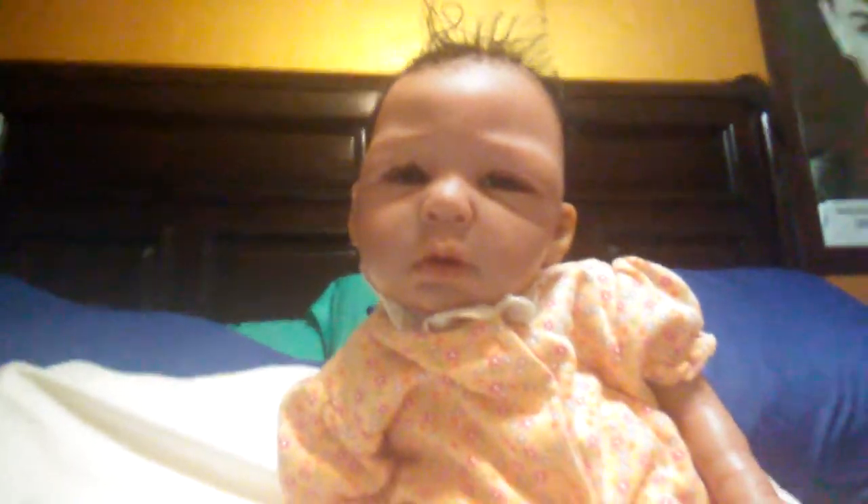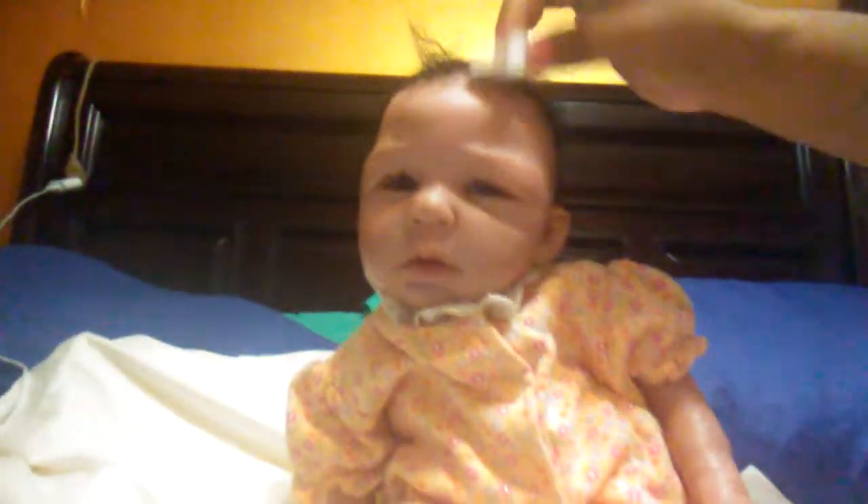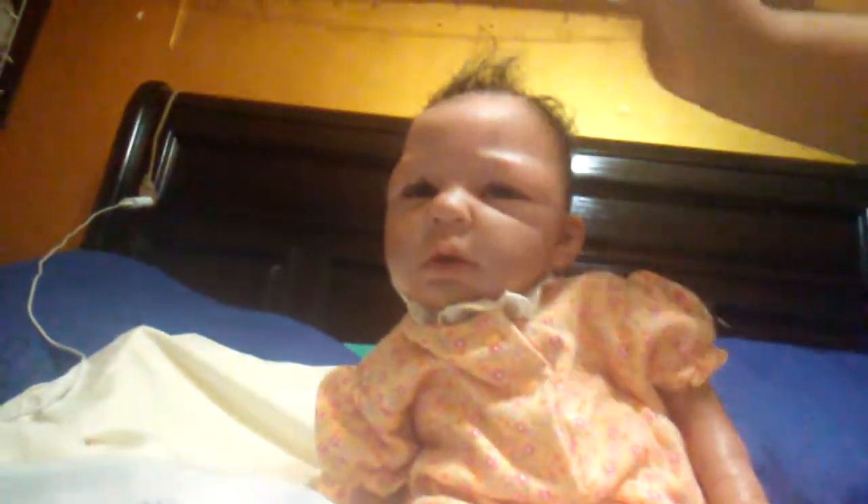So here she is — let me see if you can see her. There's Sophia all cleaned up with crazy, crazy hair. There she is.